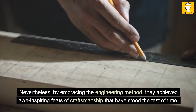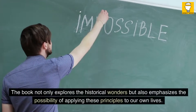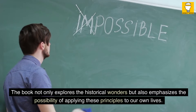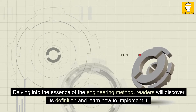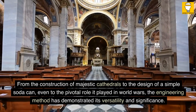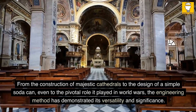Nevertheless, by embracing the engineering method, they achieved awe-inspiring feats of craftsmanship that have stood the test of time. The book not only explores the historical wonders but also emphasizes the possibility of applying these principles to our own lives. From the construction of majestic cathedrals to the design of a simple soda can, even to the pivotal role it played in world wars, the engineering method has demonstrated its versatility and significance.